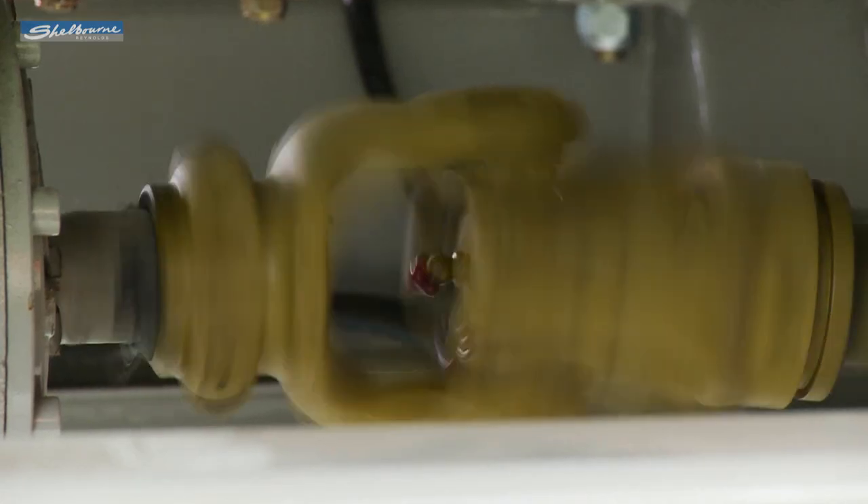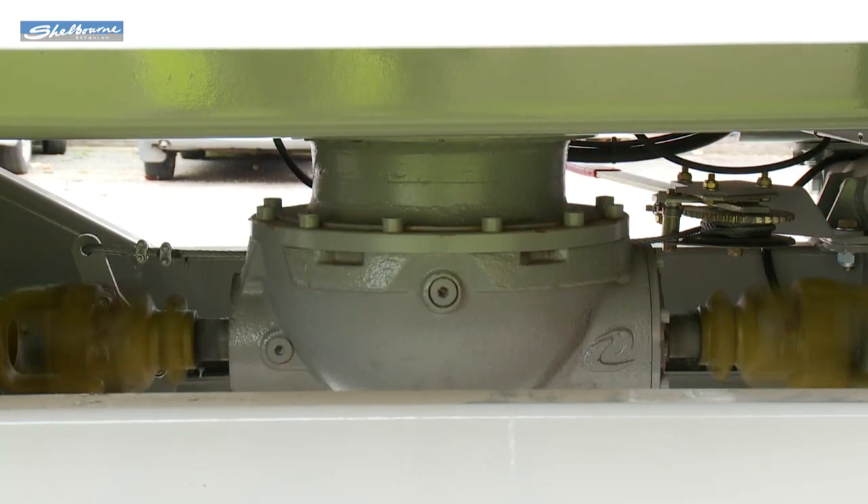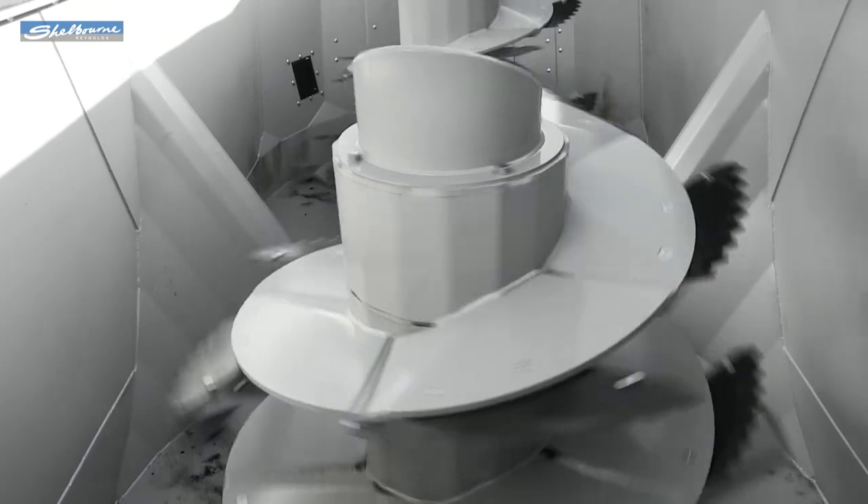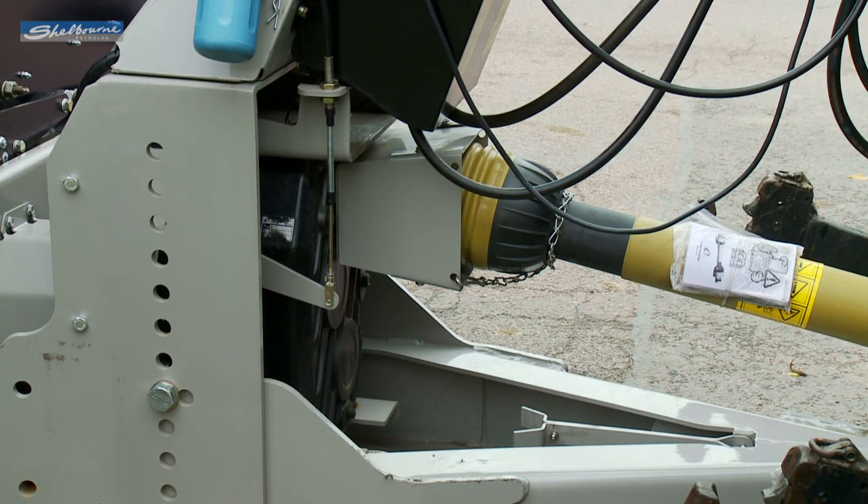Transmission is via a shear bolt protected PTO drive to a heavy duty gearbox system that powers the main mixing augers. An optional two speed gearbox is also available.